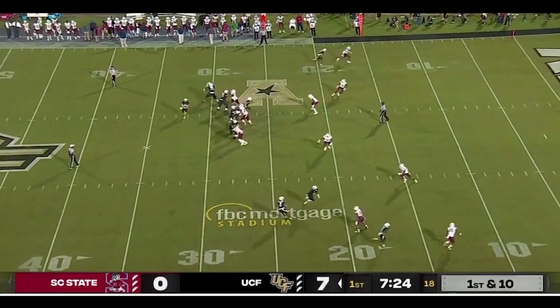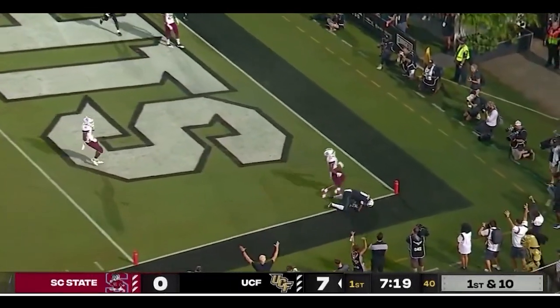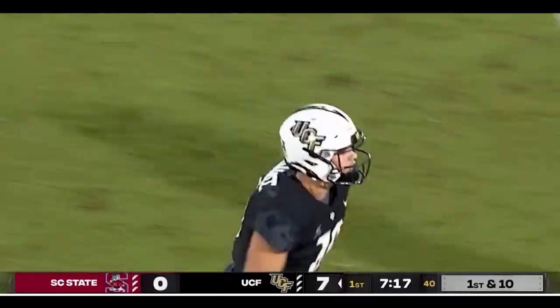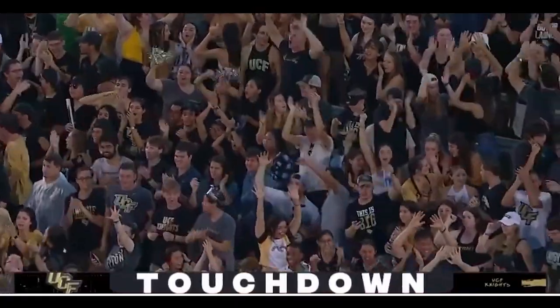With the back on first down to throw. John Rhys pumps, John Rhys looks, throws to the end zone — gambles there. Got it. Did he hang on? Touchdown. Yes, he did. Welcome to UCF.